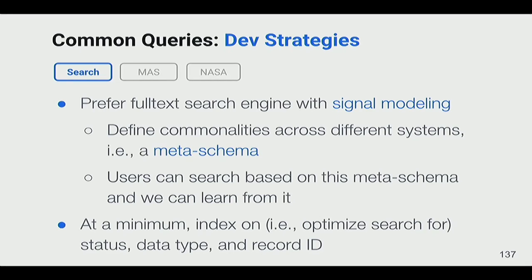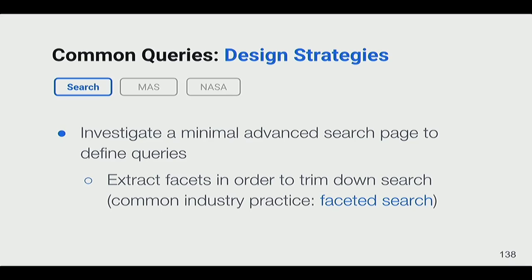The strategies from common query analysis included preferring a full-text search engine with signal modeling — creating meta-categories across different systems, like grouping 'draft,' 'new,' 'open,' and 'in-work' into one overall 'draft' category, to enable searching across all systems in one application. At a minimum, the search should be indexed and optimized on the three main criteria: status, data type, and record ID. A design strategy for the search project is to investigate a minimal advanced search page, since combining multiple systems means an overwhelming number of possible fields — starting minimal and extracting facets from there.